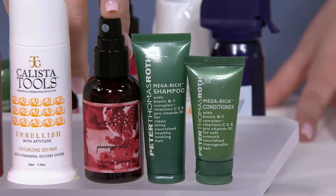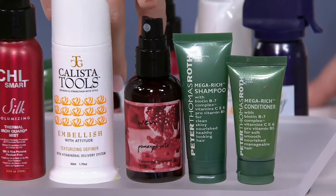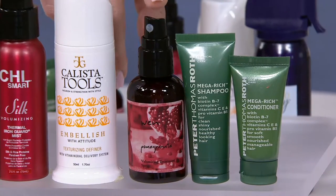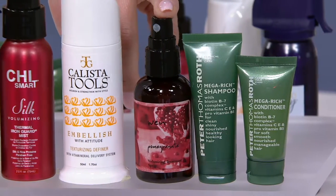Moving on down to my love — this is from Chaz Dean. This is WEN by Chaz Dean Volumizing Treatment Spray. It nourishes your hair while maintaining all-day hold and infuses your hair at the same time. This is a great try-me size — two fluid ounces, which is quite a bit.